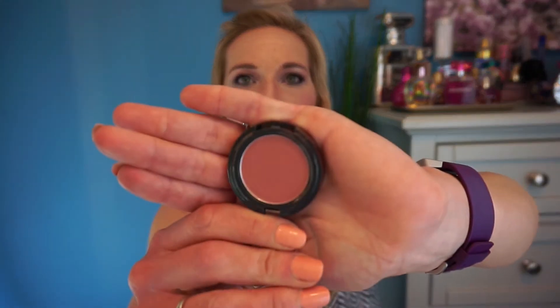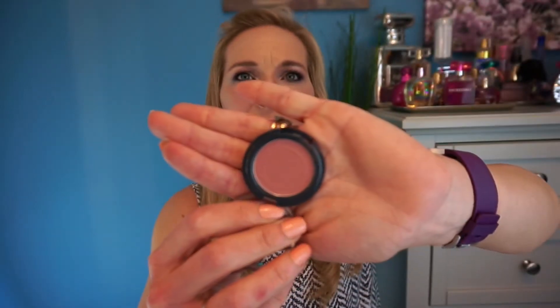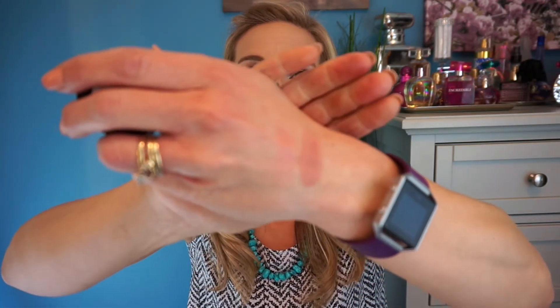The next blush I got is called Flush. It's more of a peach but it's got a little bit of pink in it. I'll swatch it beside the other one so you can see — they are a little powdery. I think they look really nice. I can't wait to use these — I'm a blush fanatic and I love collecting blushes.